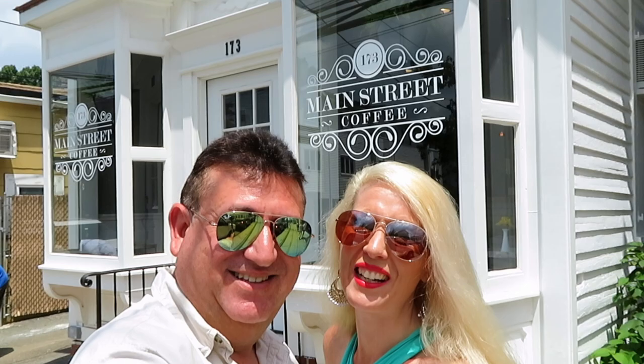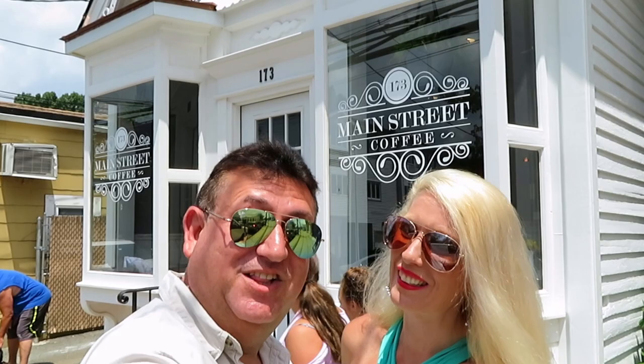Hi everyone, I'm Chris and I'm Lisa. Lisa, tell everyone where we are. Everyone knows how much I love coffee, and I am so excited to try out this new place called Main Street Coffee, right in our neighborhood — Tottenville, Staten Island. Come along with us and let's try it out! Lisa loves coffee, and so do I. I am a coffee connoisseur — I will let you know how good this coffee is. Let's check this place out!